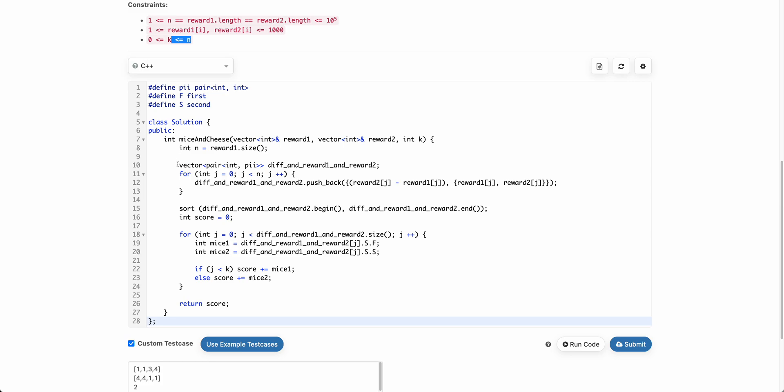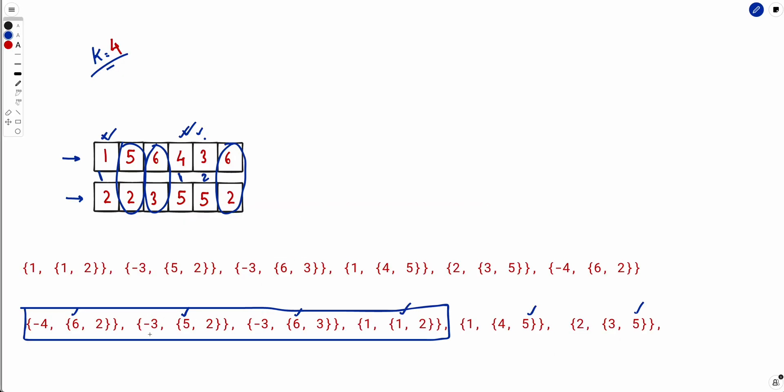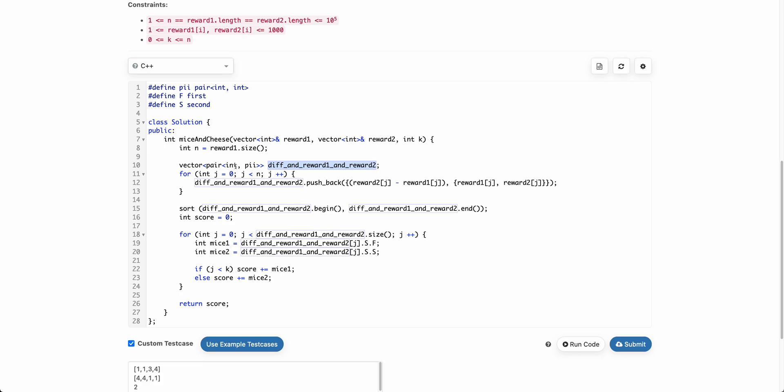The code is straightforward. We build an array where each element is a pair: the difference reward2[j] - reward1[j] as the first element, and a pair of reward1[j] and reward2[j] as the second. We then sort this array by the difference. For the first k elements, we take reward1 scores (first mouse eats them), and for the rest we take reward2 scores (second mouse eats them). Finally, we return the total score as the answer.